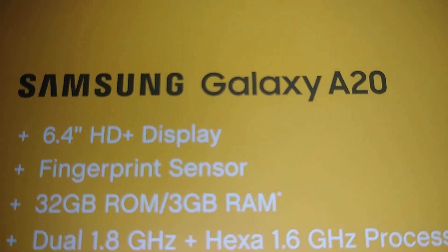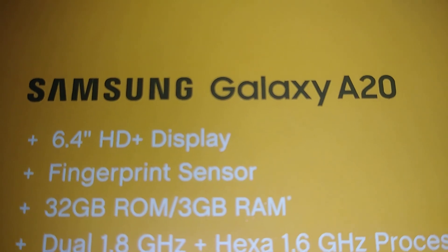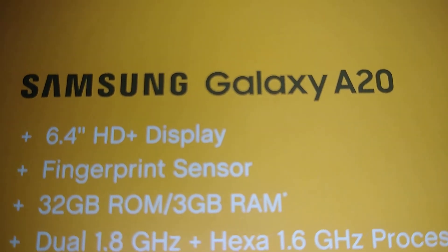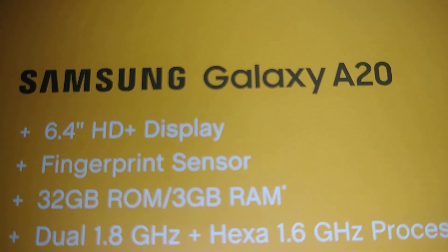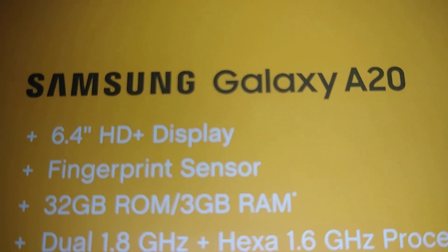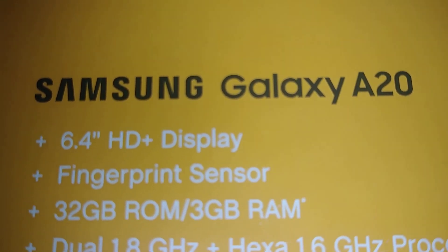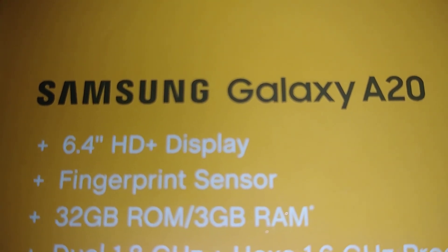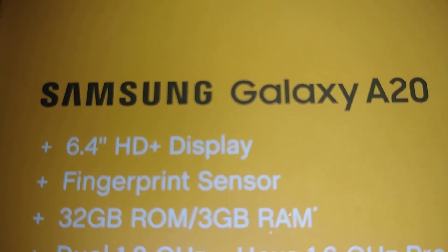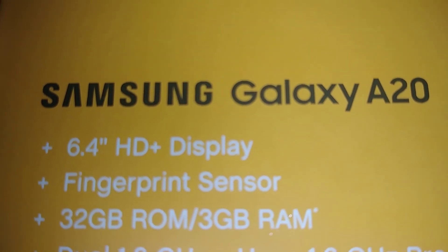Let's do a system update on this Samsung Galaxy A20. Make sure your phone has at least 50 percent of battery, or just leave the charger connected, to make sure that you don't get powered down when you are doing the update. Also check your Wi-Fi — make sure it is properly connected, because we don't need any interruption when you are doing this update on your Galaxy A20.